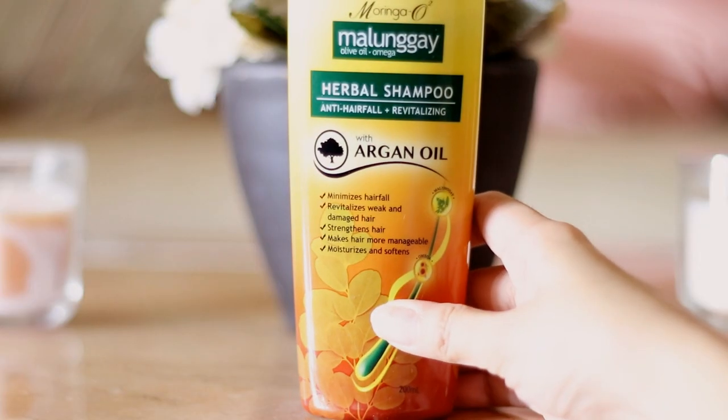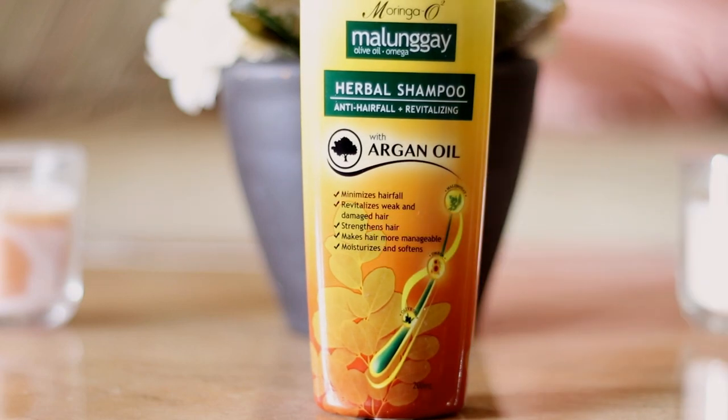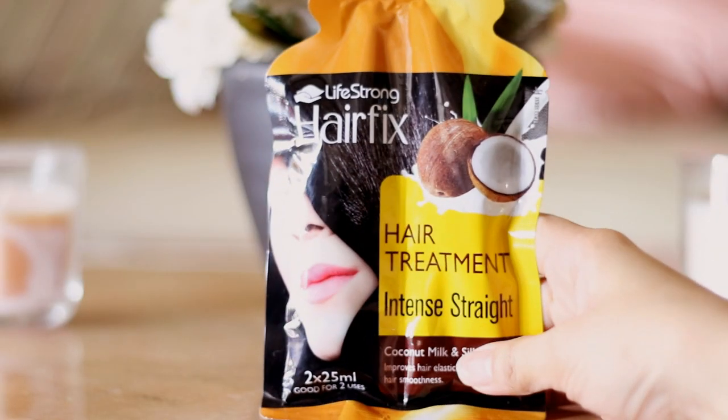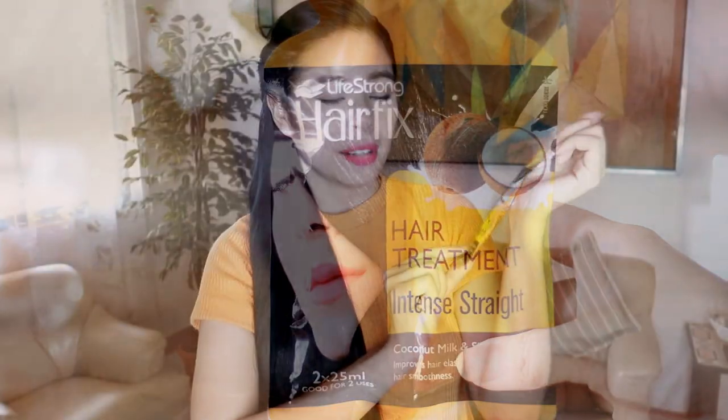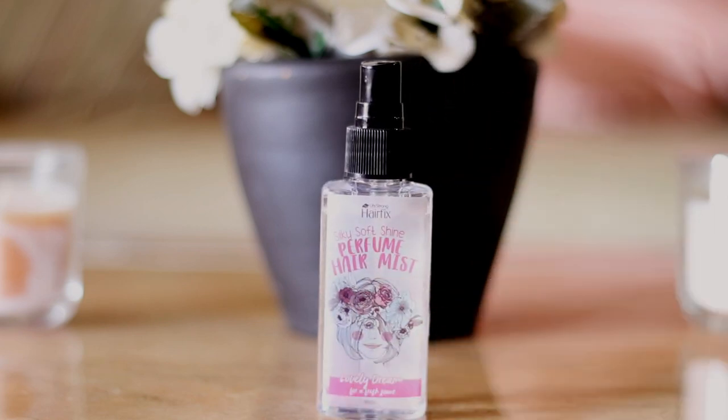For the Filipino hair care products, I will be using our very own Moringa-O Malungay herbal shampoo, and also the Malungay herbal conditioner. For the hair mask, I will be using the Hair Fix Hair Treatment Intense Straight — it's coconut milk and silk proteins. For the serum, I'm going to be using Vitress Cuticle Coat Instant Relax. And to top it all off, I'm also going to be using the Hair Fix Silky Soft Shine Perfume Hair Mist.